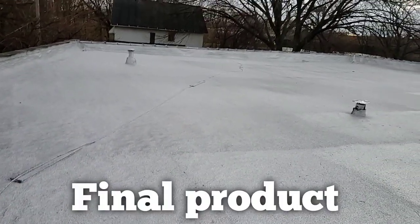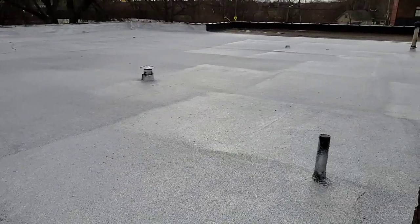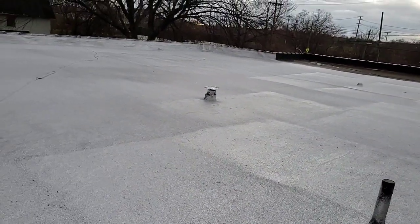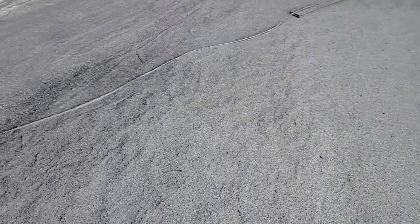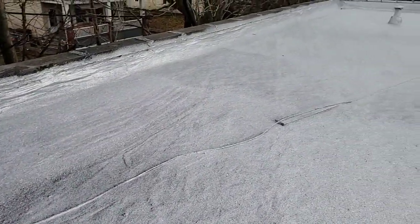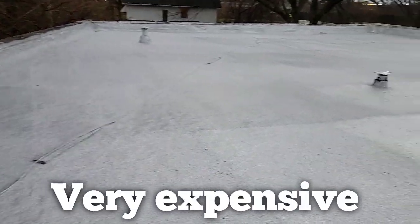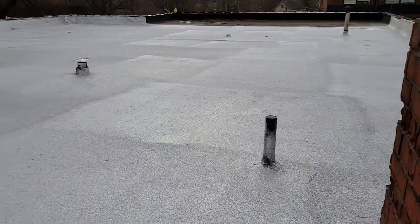All right YouTube universe, look at this — that is the roof redone, no more leaks, 20-year warranty. It's got these aluminum chips in it to reflect the sun. Very, very interesting, but that is what we just spent a bunch of money on. The second floor, and there the third floor looks just like this.